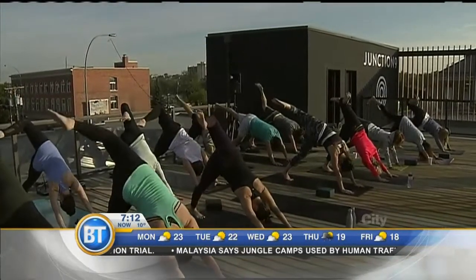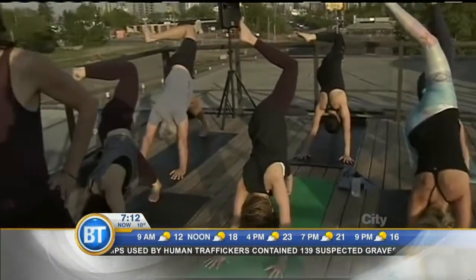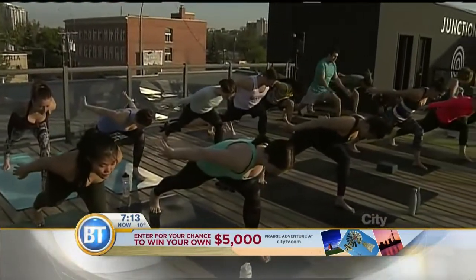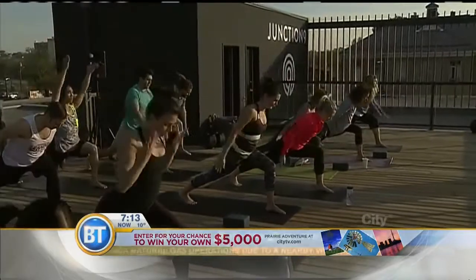We're seeing a little bit of flow going on this morning — tell us about the style of yoga you teach here at Junction 9. I teach vinyasa flow yoga, so there's a lot of movement on breath with some hold poses in between. What vinyasa yoga allows is a lot of creativity and expression through movement, so you can get into a meditative state without thinking ahead about what's coming next. It allows for a lot of movement and it just feels good.